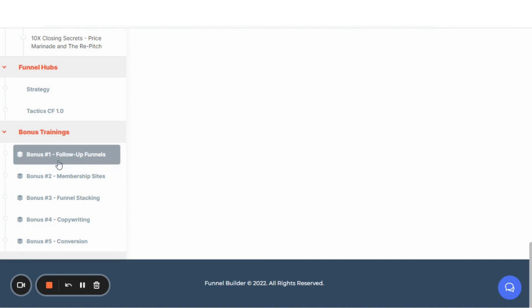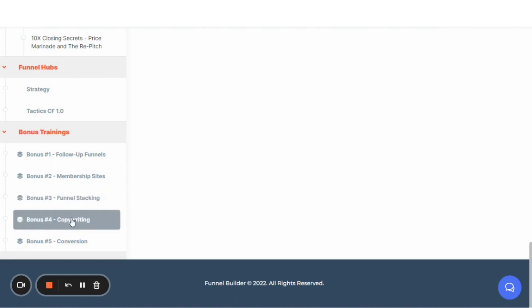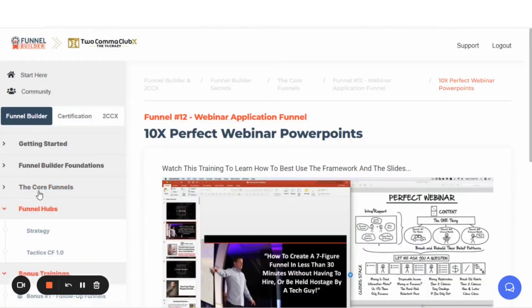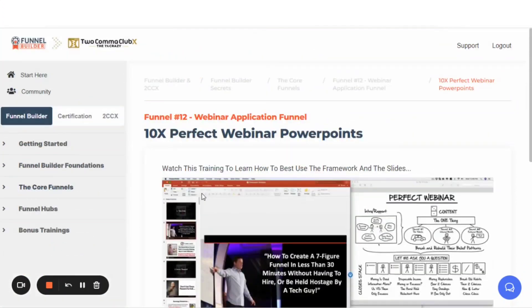As of this recording, the bonus trainings area is pending — follow-up funnels, membership sites, funnel stacking, copywriting, and conversion are still being developed. But that is my tour of the Funnel Builder Secrets package that you get for just $19.97. That's the price at the time of this recording.